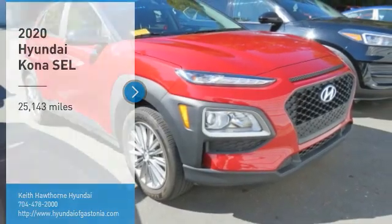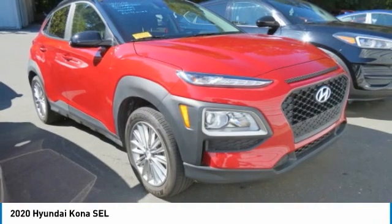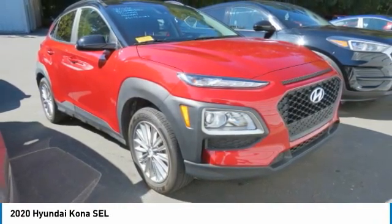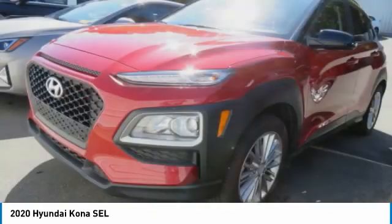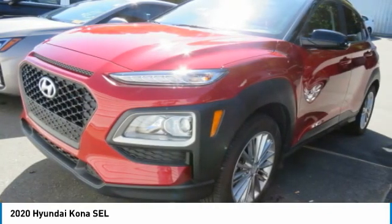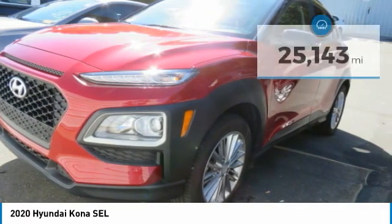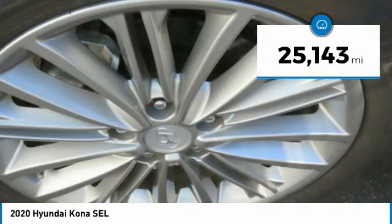You are going to love the 2020 Kona. The Hyundai Kona provides a wide variety of functionality in a small SUV body. The energetic design is perfect for those looking to marry their adventurous side with their urban lifestyle. This vehicle has less than 30,000 miles.